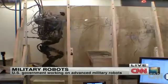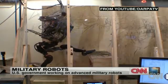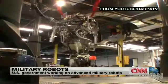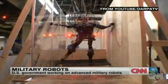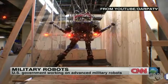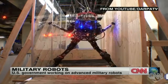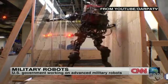Have a look, and imagine this guy coming at you in the night. This is called the Pet Proto, and has the ability to maneuver over and around obstacles. You can see it climbing stairs and navigating around a hole in the floor. Pet Proto also has some decision-making capability.